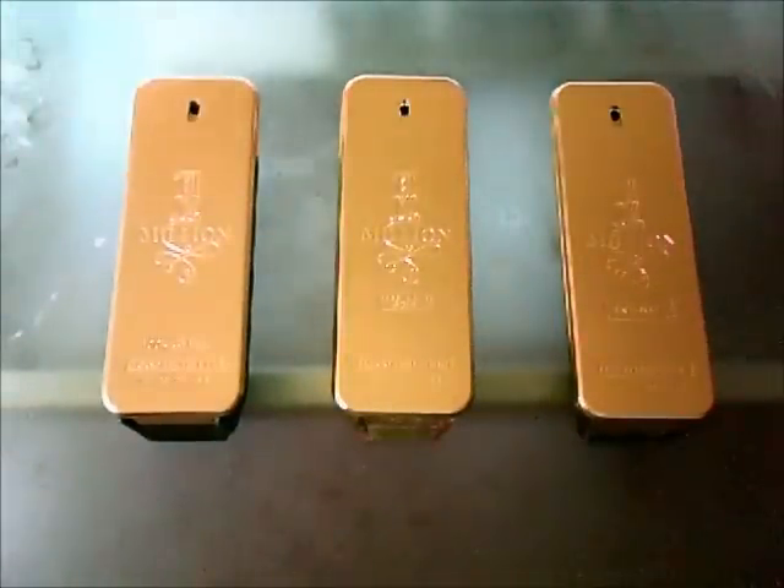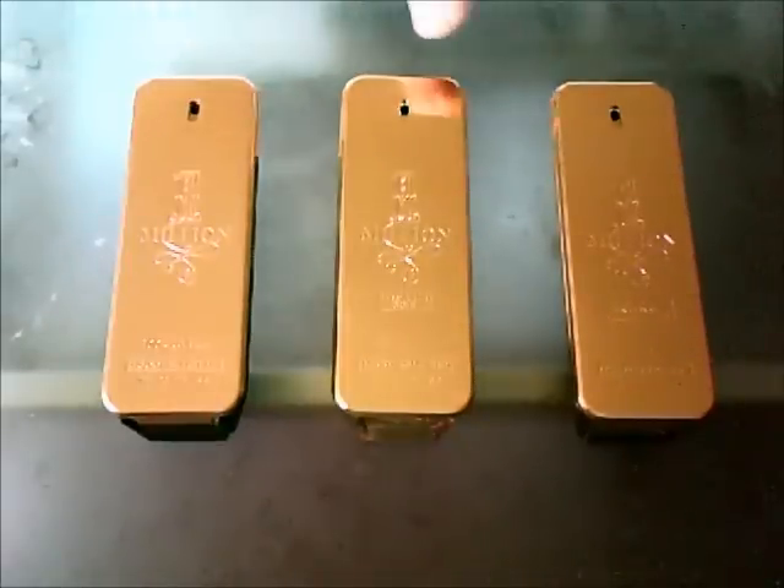They're all cool, but I know a lot of people think they're tacky. For what it's worth, I think the original 1 Million gets the point for bottle design. Moving on to sprayer — they're all the exact same sprayer, so they all get a point for that. Every single one gets a point for sprayer.